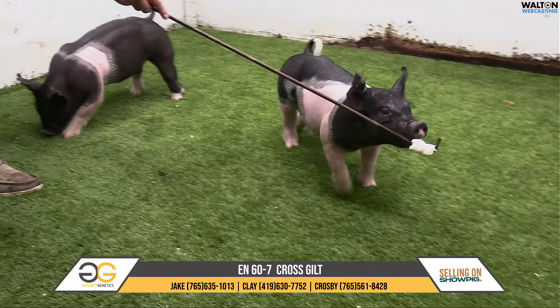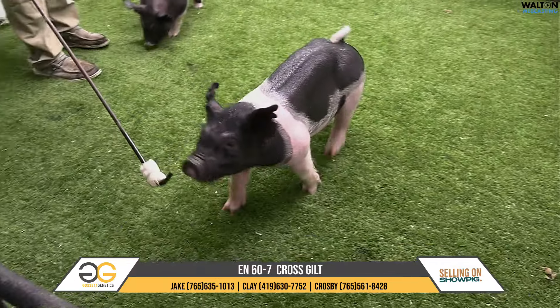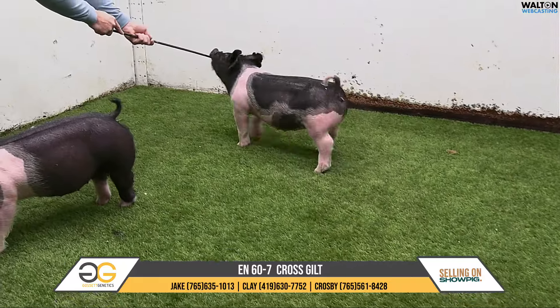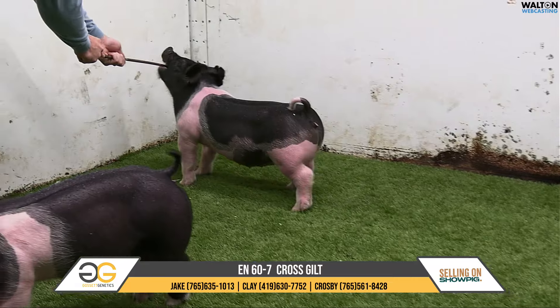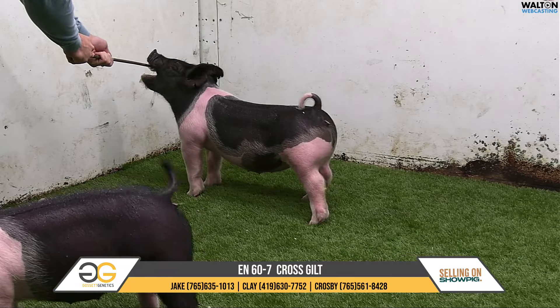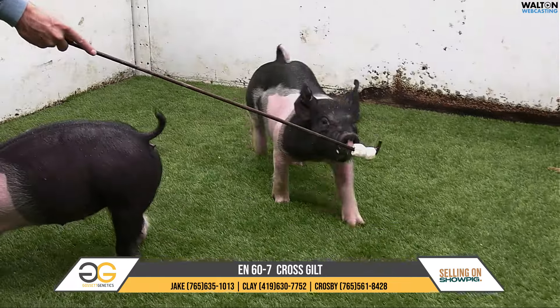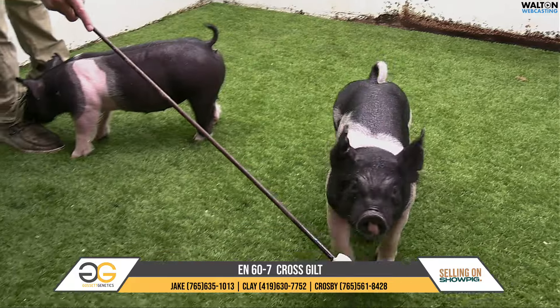Got some really good quality, and this gilt would be a three-quarter sib to the third overall market gilt at MLE in 2023. And then that Silver Lining sow Clay is one that's generated those boars I put in the draft and generated a really good set of pigs and set of gilts for me over the years.